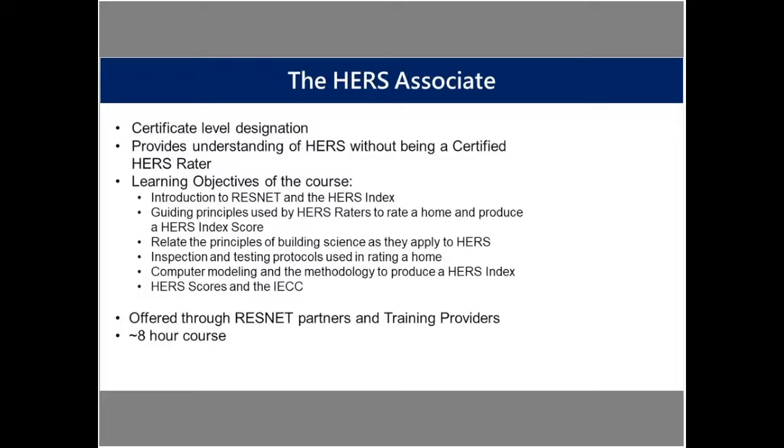The HERS Associate is offered through ResNet partners and training providers. Regarding continuing education, it's a one-time thing — there's no continuing ed required for the HERS Associate in particular. It is a certificate, as opposed to a certification like the RFI or the HERS rater.